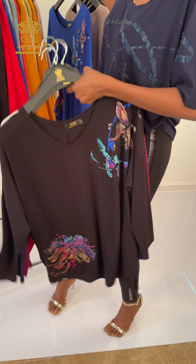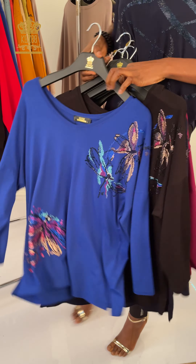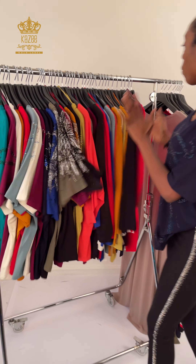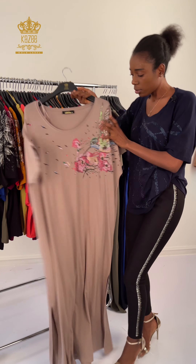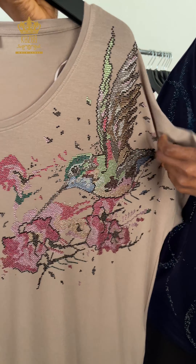We have it in purple, deep blue, and black — still the same design but different colors. We have it in different colors and different sizes.